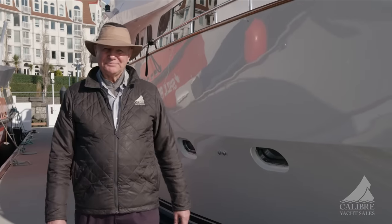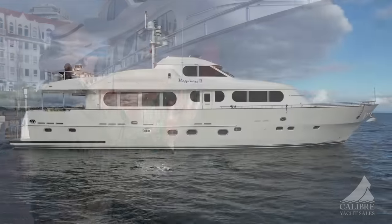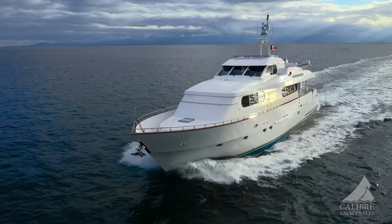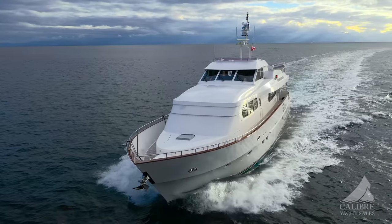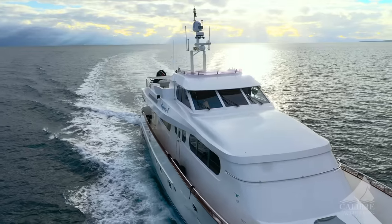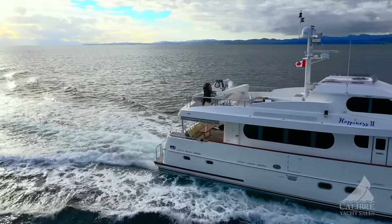Hello everyone, Richard Evans here with Calibre Yacht Sales, and boy are you in for a treat today. This is Happiness 2, appropriately named as you'll see once we get on board. Happiness 2 is a 2003 Grand Harbour 80, absolutely spectacular. This is one of the most elegant boats that we've ever sold here at Calibre Yachts. It was custom designed and built for none other than Peter Tong, the international developer who insisted on the best of everything.